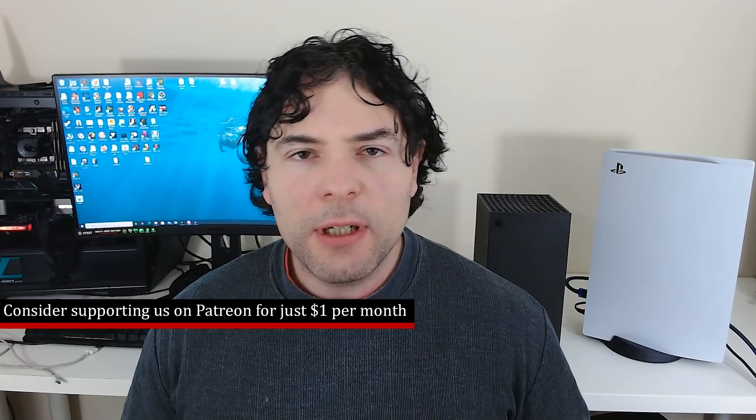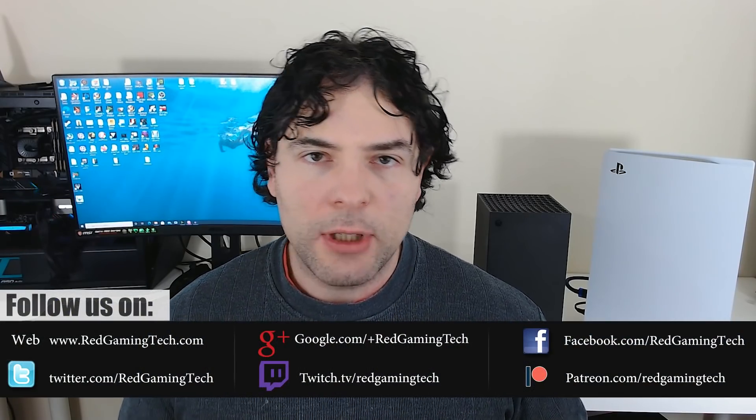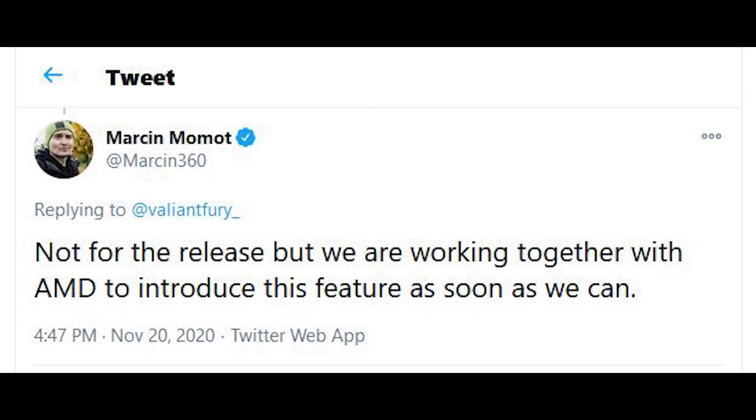First things first, I want to discuss a small point regarding Cyberpunk 2077 on AMD GPUs. You may recall that just yesterday I covered the fact that CD Projekt Red released the specifications required to run Cyberpunk with different settings, with ray tracing enabled or disabled. However, for AMD class GPUs there was no mention of what ray tracing performance you would get with RX 6000 series, because we will not see ray tracing support — at least initially — for the game's launch.